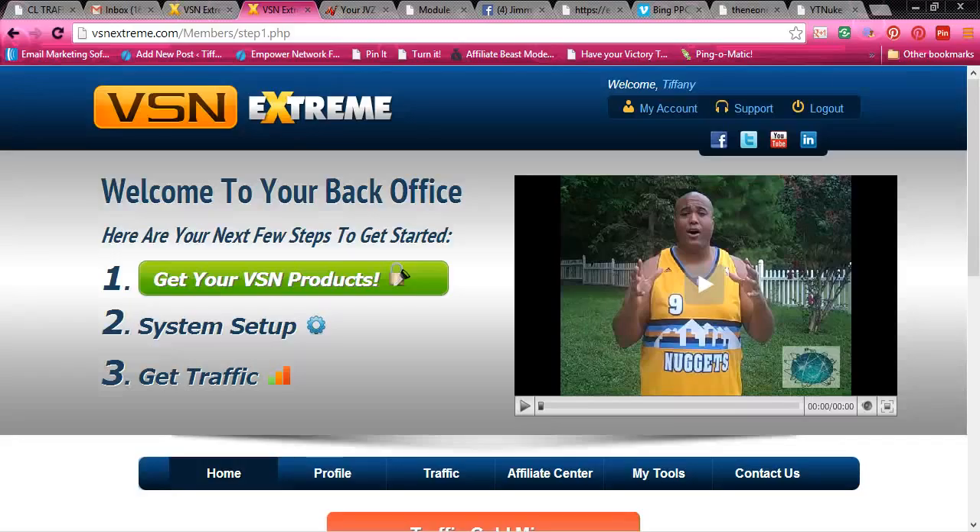Well, VSN Xtreme helps you get massive leads for your business. But not only do you get leads with your business, let me show you my back office.